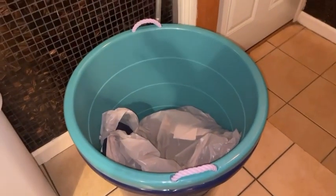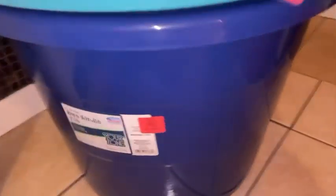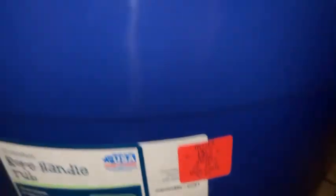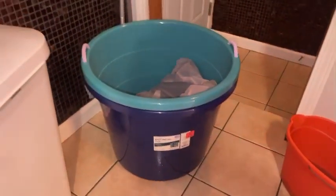I also stopped at Ollie's. They had these totes right here — these little tubs with handles on them. They were $7.99, so I bought two of those. I bought them to put my grandkids' toys in.